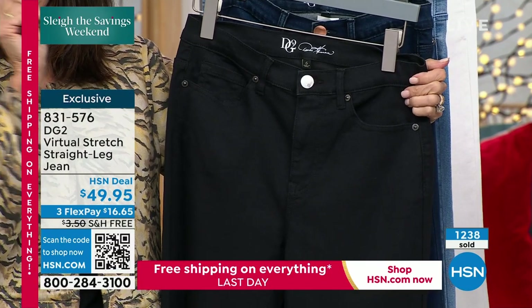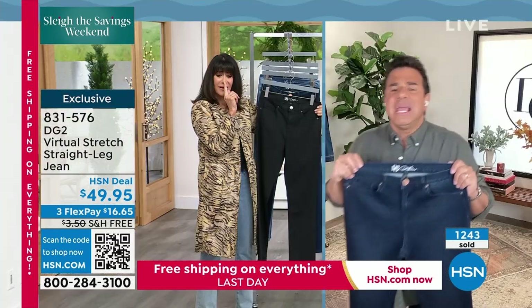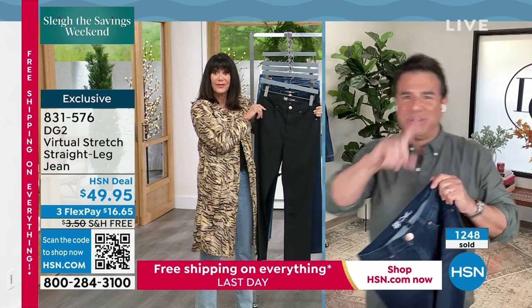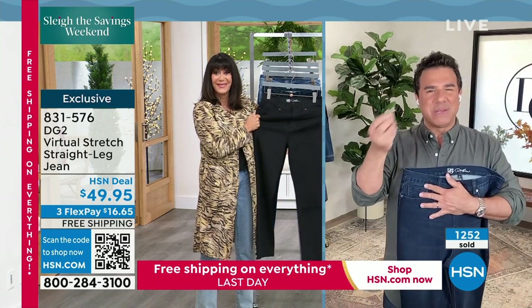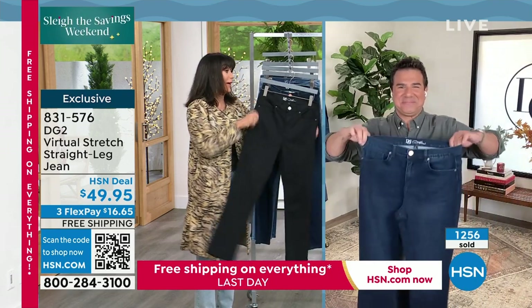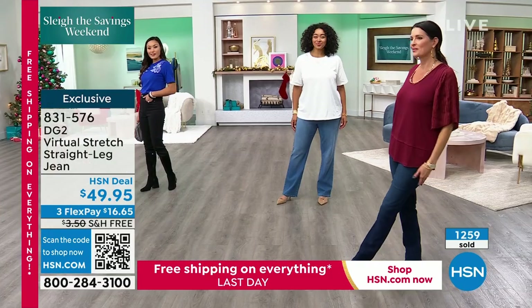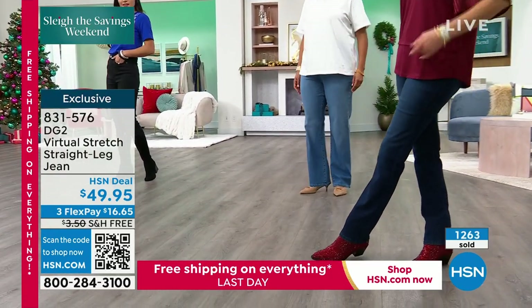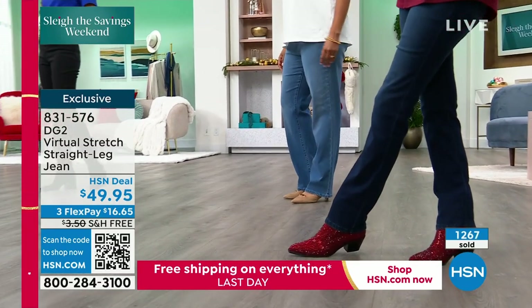My card says 2% spandex — are they 1% spandex? It's different on each of the colors. The regular blue denim is 1%. Sometimes the colorful denim, like the black or the white, that's 2% spandex. But even with 6 inches of stretching in the waistband — that's unheard of. So please do not hang up. 831-576 is your number. Free shipping and handling ends tonight.